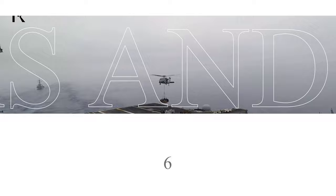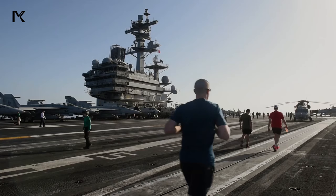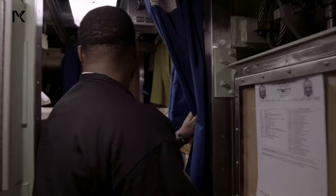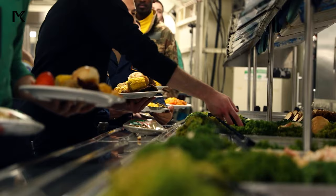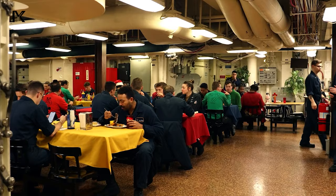Six: Living Quarters and Mess Facilities. With thousands of personnel on board, living space is at a premium. Crew members are assigned to berths — bunks in shared living quarters. Dining facilities known as mess decks provide meals for the crew throughout the day, served in large cafeterias with multiple options to accommodate different dietary preferences.